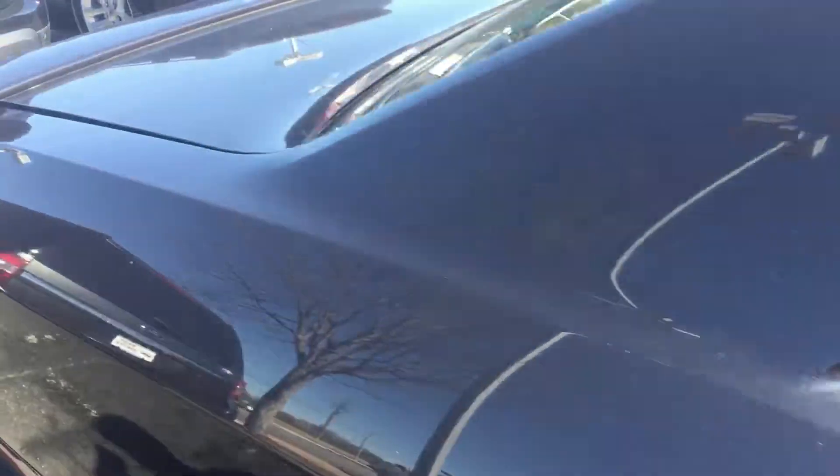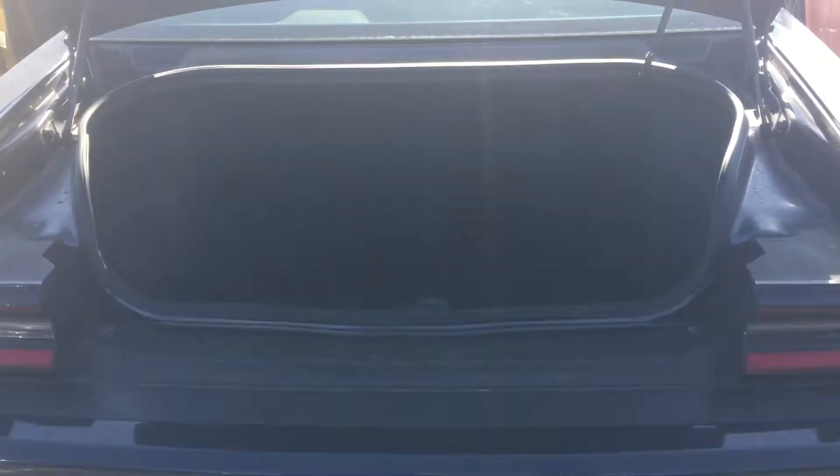Very nice stylish color with it, got a very deep spacious trunk.